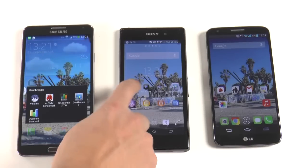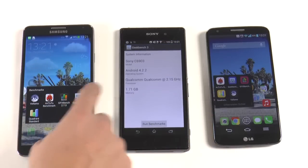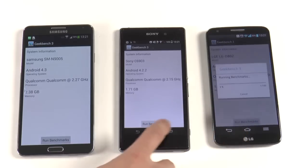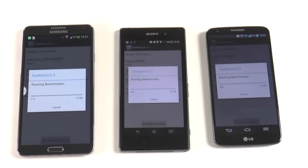The next benchmark we're going to run is Geekbench 3. We're going to open it up on all three devices, run the benchmarks, and I'll play a little music while they complete.